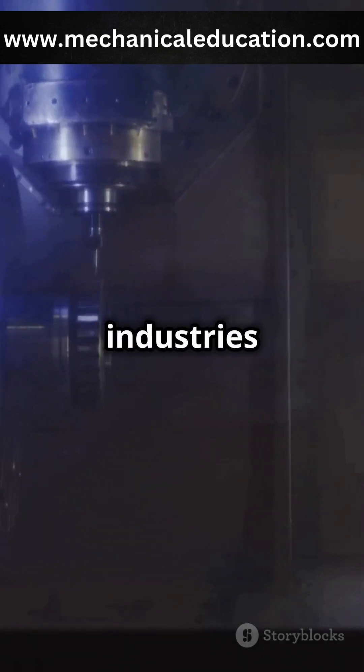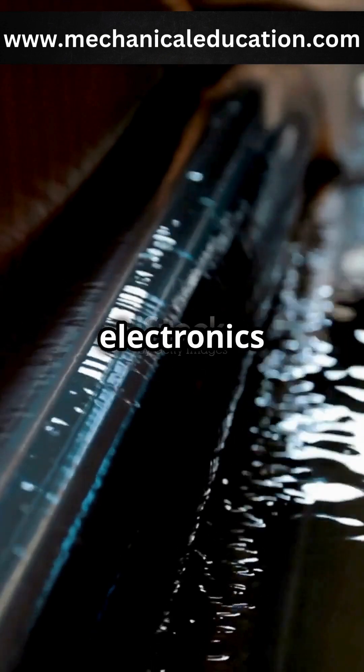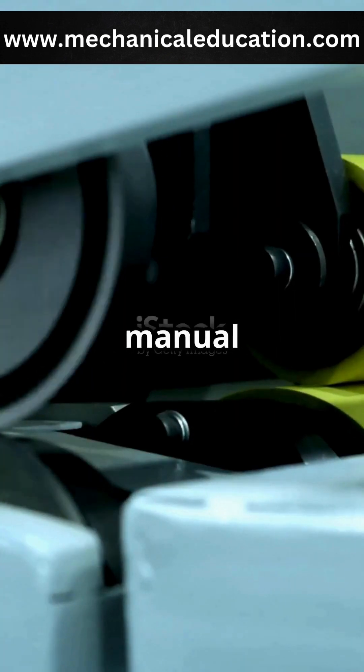Used in industries from automotive to aerospace, CNC machines create everything from car engine parts to intricate electronics, faster and more accurately than manual methods.